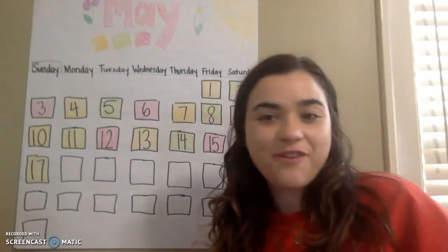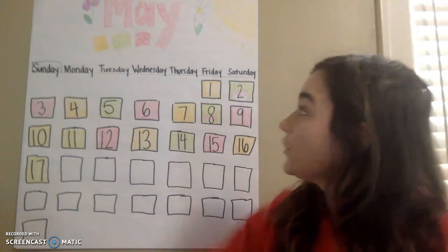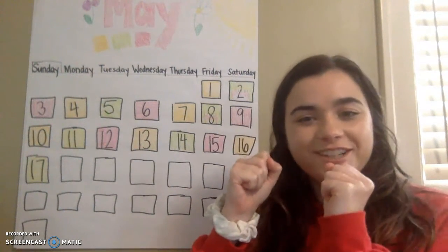Good morning, everybody. How are you today? We are going to get started on our morning meeting and our calendar. We are still in the month of May. Let's start with our good morning song.